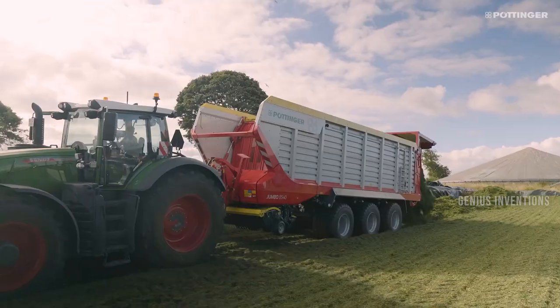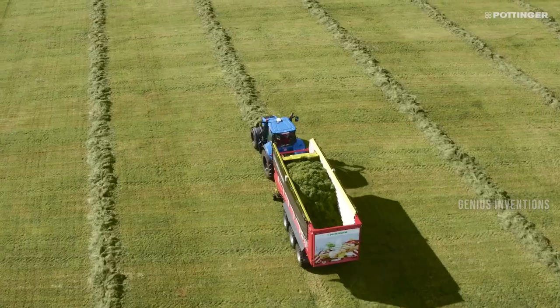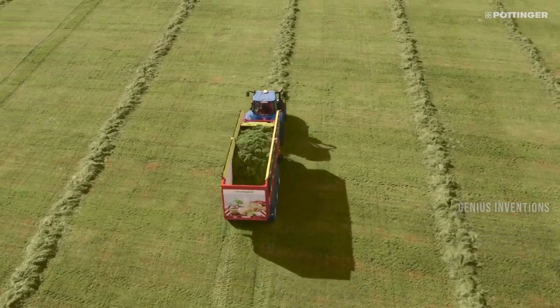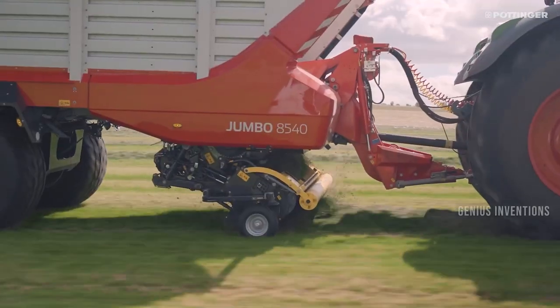The Jumbo 8000 loader wagon is a multi-purpose rotor loader wagon that can deliver high output and forage quality. It has a large loading chamber, a short chop system that cuts the forage shorter, and a hydraulic suspension. It also has a top-tech plus rotor unit, a multi-tasked jockey wheel, and an ISOBUS control system.